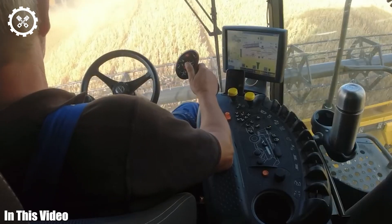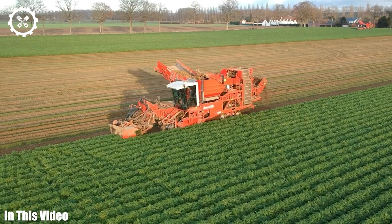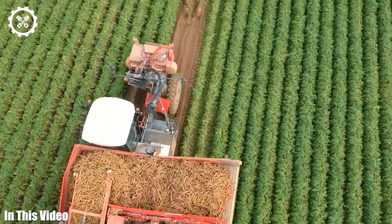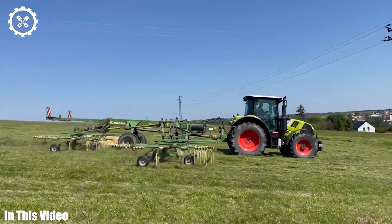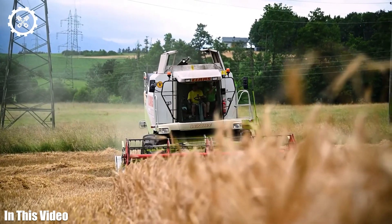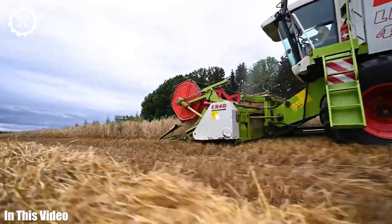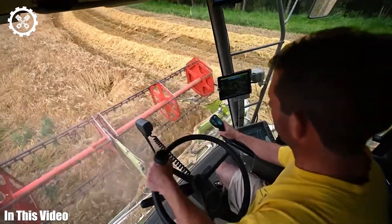Ladies and gentlemen, prepare for an immersive journey into the captivating world of agriculture machinery. We'll uncover, explore, and celebrate the machines that power our farms — from the tireless tractors that cultivate our fields to the sophisticated harvesters that gather our bounty. Our journey goes beyond gears and hydraulics; we'll immerse ourselves in the captivating narratives, revolutionary innovations, and profound impact of agriculture machines on our lives, society, and planet. Join us as we embark on this eye-opening expedition into the heart of farming technology.